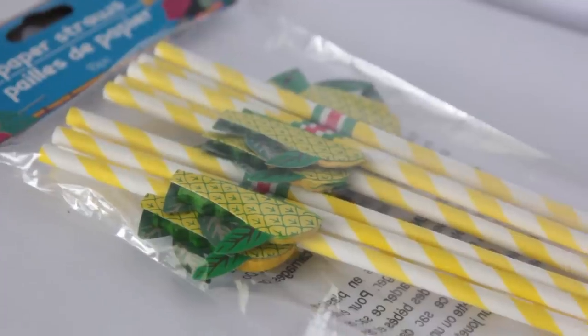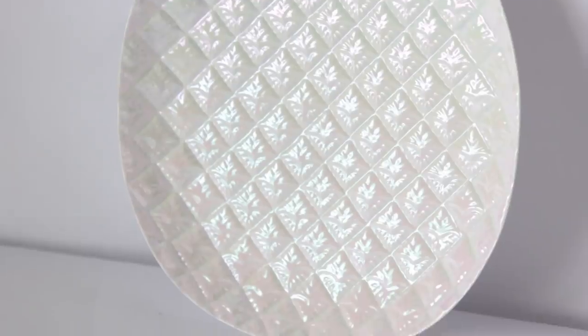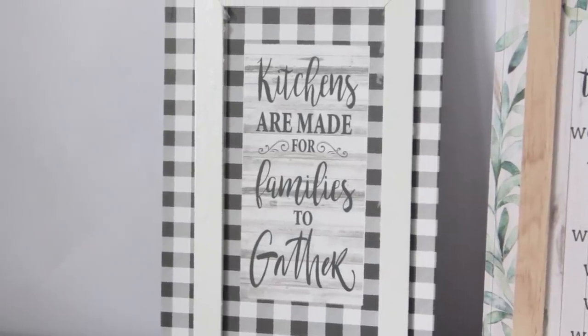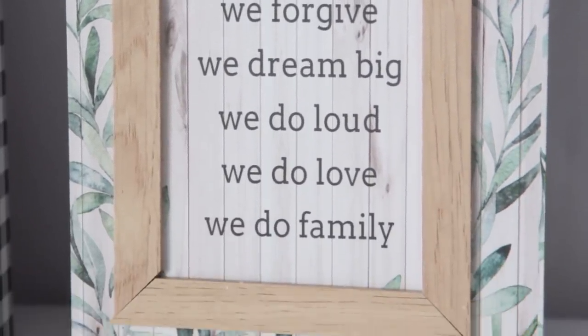Next up I got these yellow pineapple straws mainly because of the yellow in the straws, and then I got this pineapple ceramic plate. Dollar Tree had them last year in silver and gold — I got this opal color one. The final items are these two pictures with a wooden border, which I've never seen at Dollar Tree before — they're like box pictures. I got one that says 'kitchens are made for families to gather' and one that says 'in this house we do laughter, we do hugs, we forgive, we dream big, we do loud, we do love, we do family.' These were super nice. This one would totally match my fall decor since I have so much buffalo check and gingham.